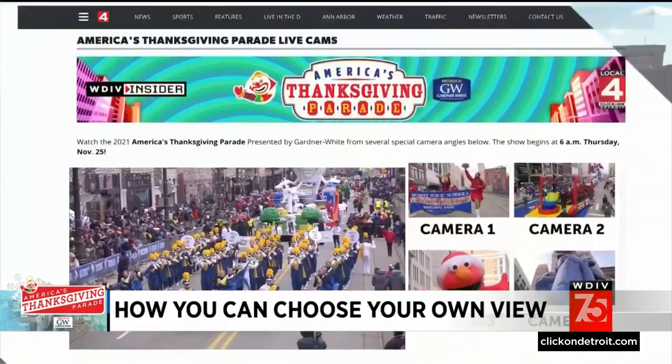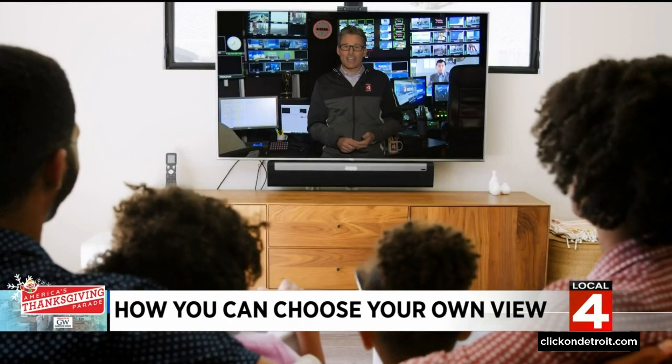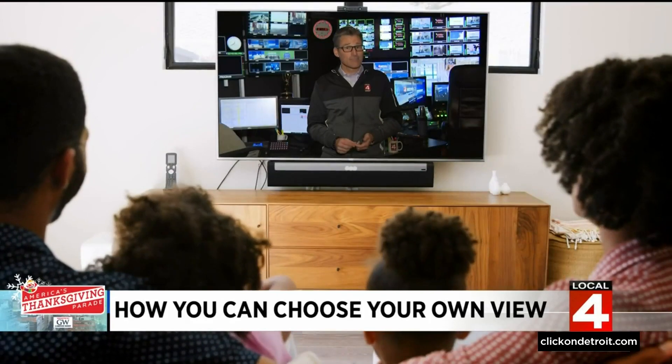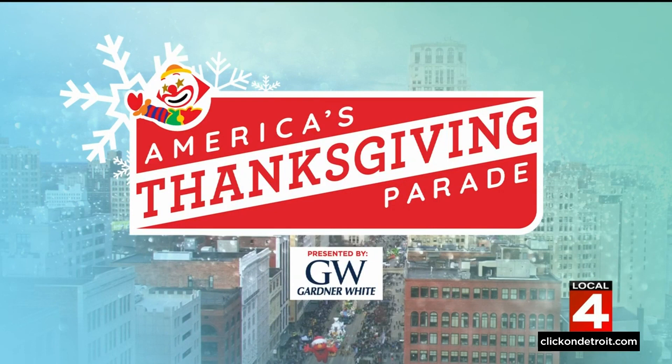And it only heightens the experience of America's Thanksgiving Parade. Happy Thanksgiving, and we'll see you on TV. Remember, Local 4 and Local 4 Plus are your only home for America's Thanksgiving Parade. We'll get things started bright and early tomorrow morning at 6 a.m.